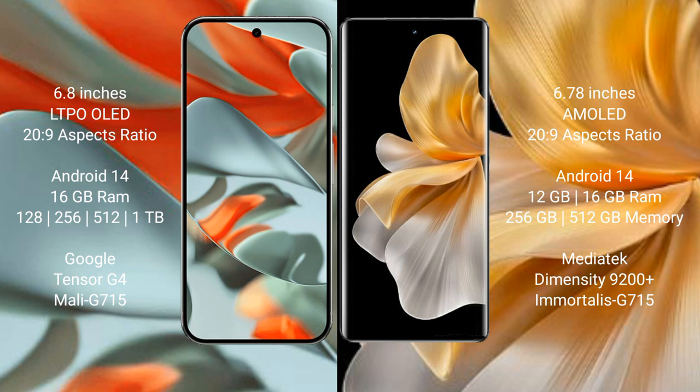Both the Google Pixel 9 Pro XL and the Vivo S18 Pro run on the Android 14 operating system.